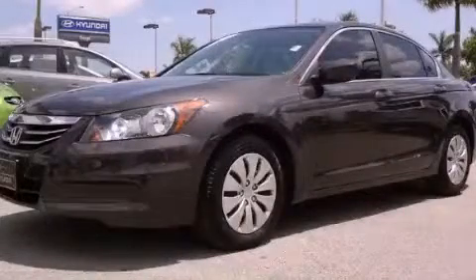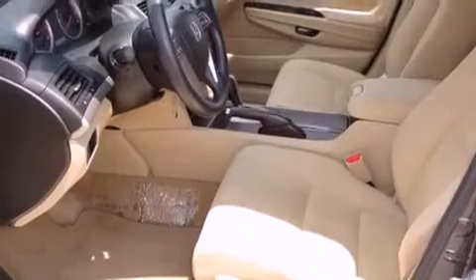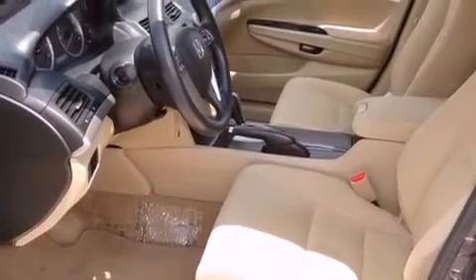This is a 2011 Honda Accord. It features a 2.4-liter, four-cylinder engine and a five-speed automatic transmission.